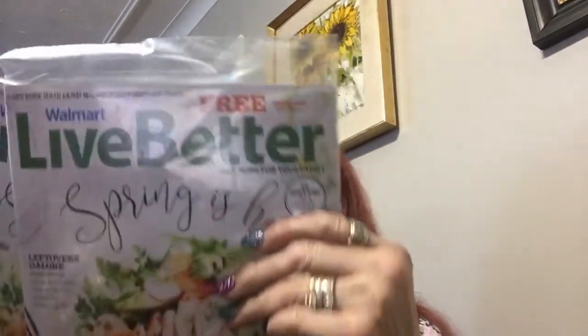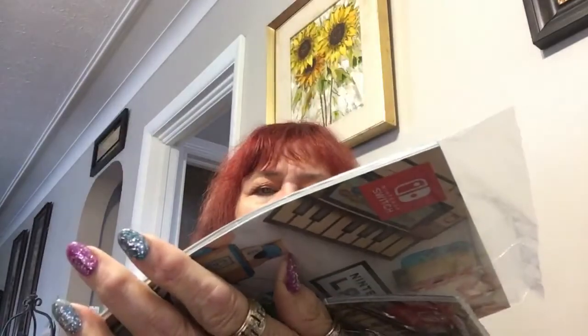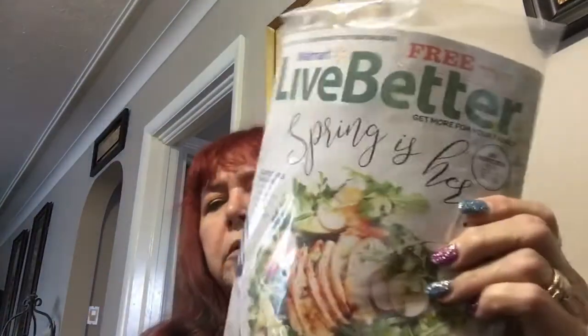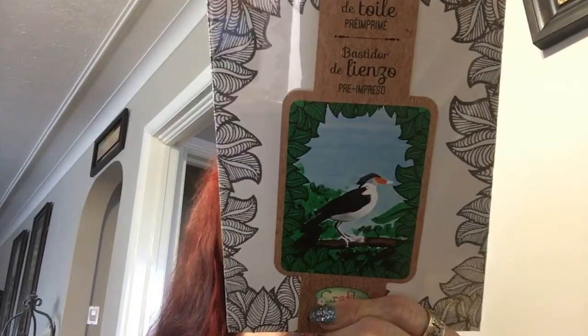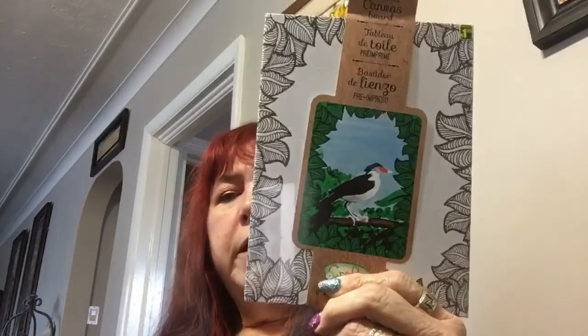I picked up a couple of these magazines — they're 'Living Better,' they were free. Sometimes I like the recipes and I got one for a friend. I also bought this little frame. They're saying you could color in it, and I might do that, but I'm thinking I'll just put a picture in it and see how that goes.